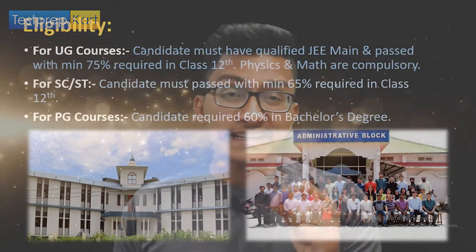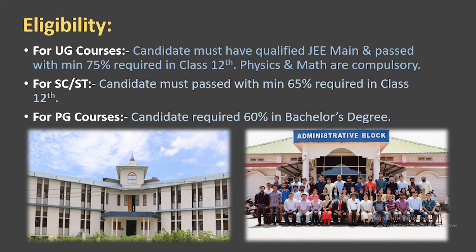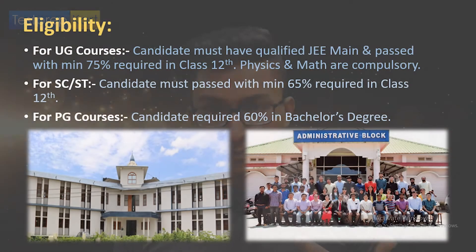The entrance exam for admission to NIT Manipur is JEE Main, so the eligibility criteria are the same as for JEE Main. For undergraduate courses, you generally need to score at least 75% in Class 12th with Physics and Maths as compulsory subjects, or be in the top 20 percentile in your state board. However, this criteria was excluded from the academic year 2021 due to the pandemic.